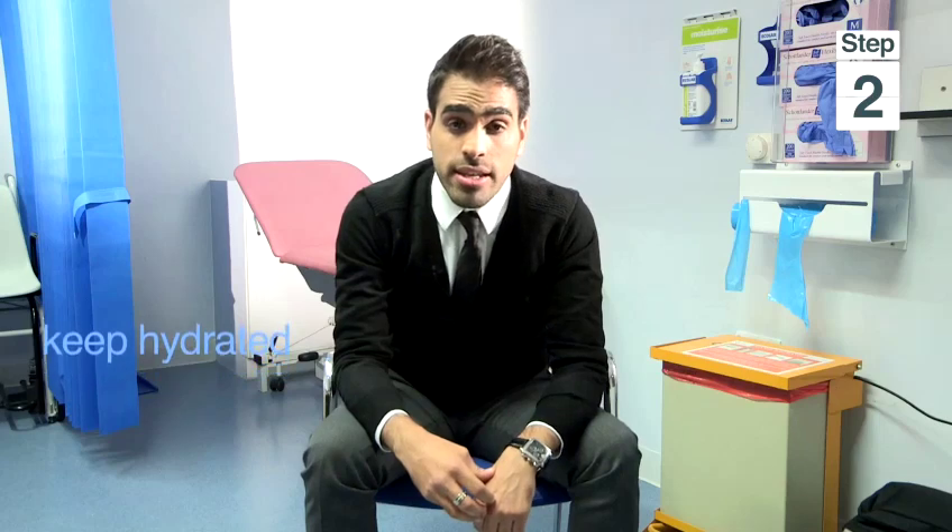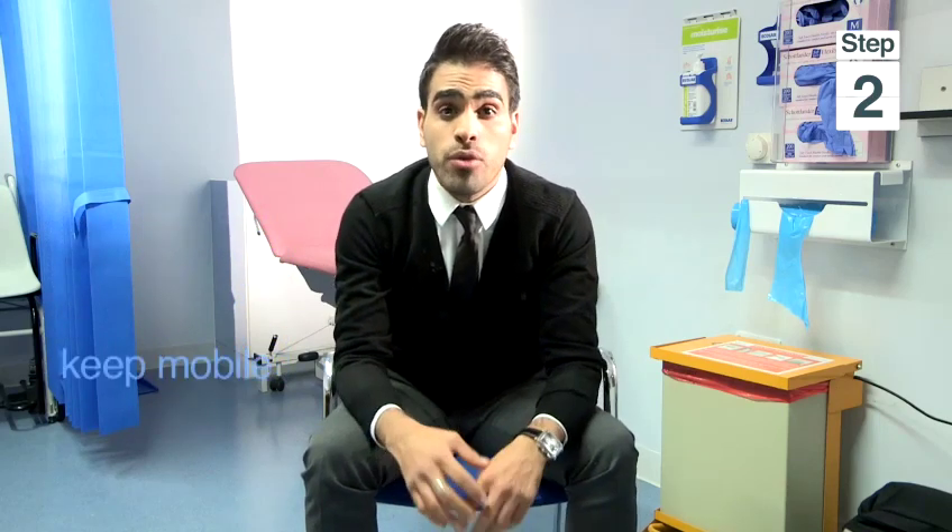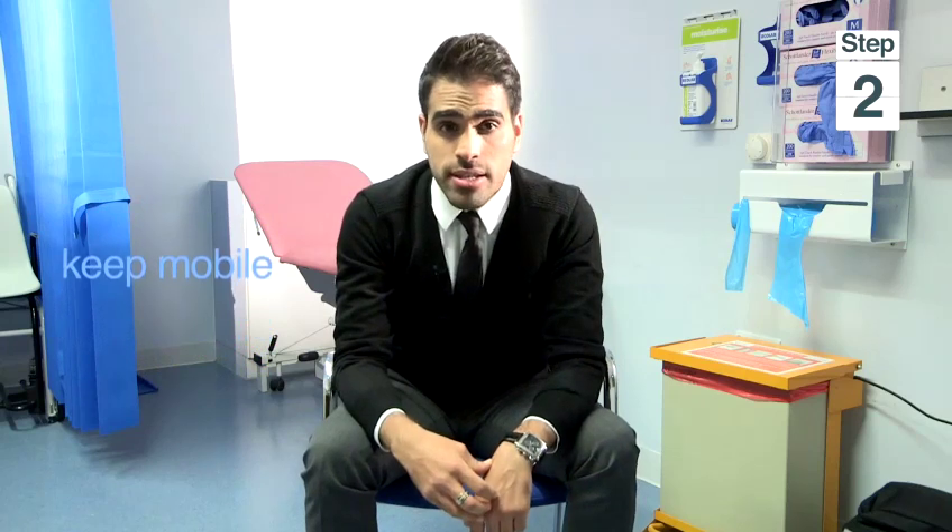After your operation it's important to stay well hydrated, to be as mobile as you can, and if you can't be fully mobile then make sure you do ankle exercises. Also make sure you use the compression stockings that you may have been given — for example, things called TEDs, which are surgical stockings designed to encourage blood flow in your legs.